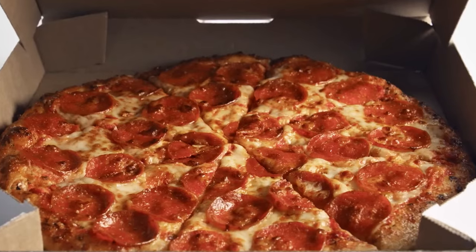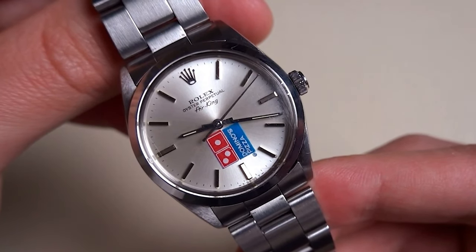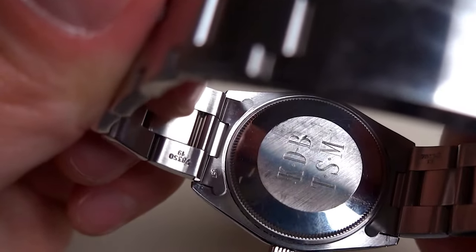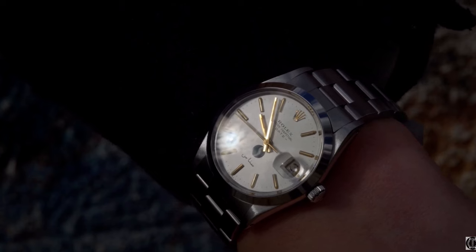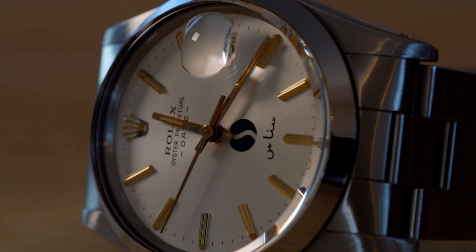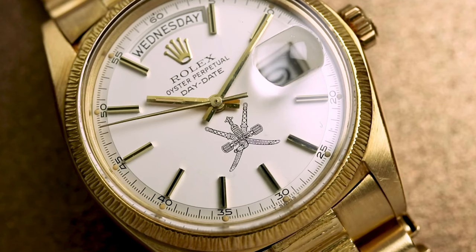At number eight isn't one particular watch, but instead a bunch of watches that share a similar trait: logo watches. Imagine this — Domino's, the pizza brand, would award managers who hit sales targets a Rolex Air King with a Domino's dial on the watch, a co-branded Rolex dial with Domino's on it for hitting a target. Surprisingly, this was quite a regular thing that Rolex did with quite a lot of companies. Although in recent years, we rarely see a co-branded watch — apart from royalty, I don't think we see any company co-branding Rolex watches anymore.